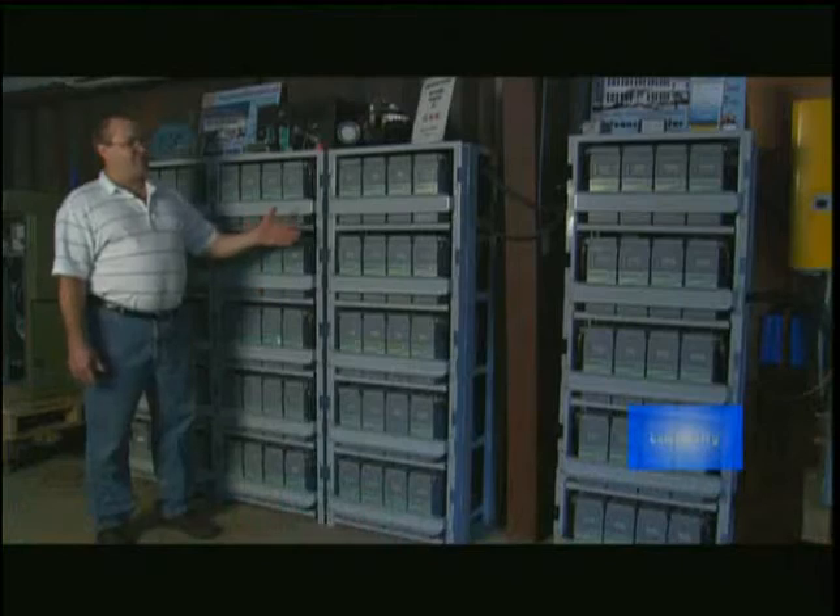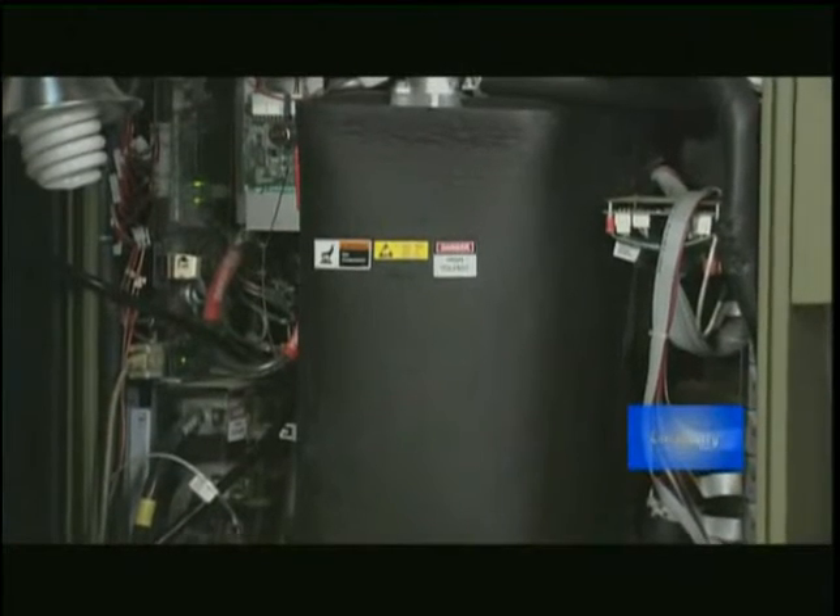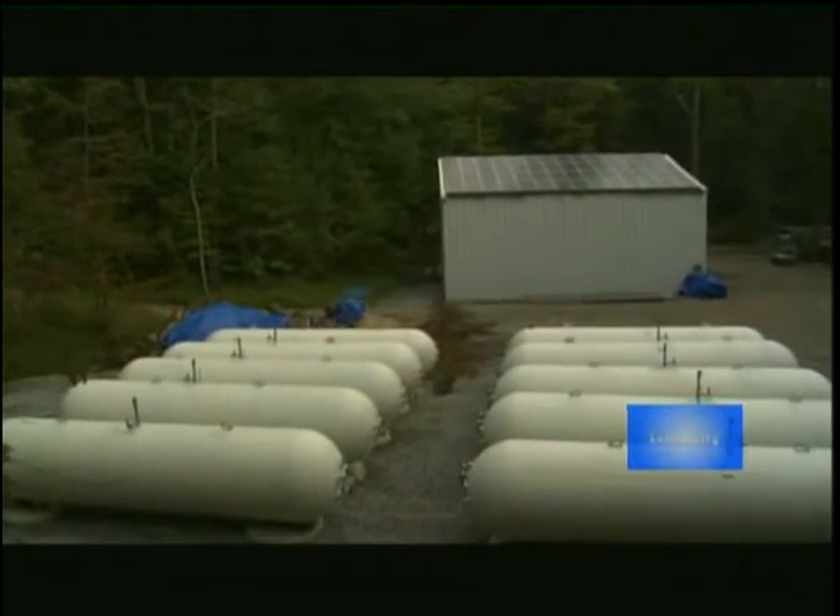Any excess electricity needed will come from the battery bank or the fuel cells if needed. As the season goes by, any excess electricity generated during the summer months is stored in 10 one-thousand-gallon propane tanks under very low pressure.